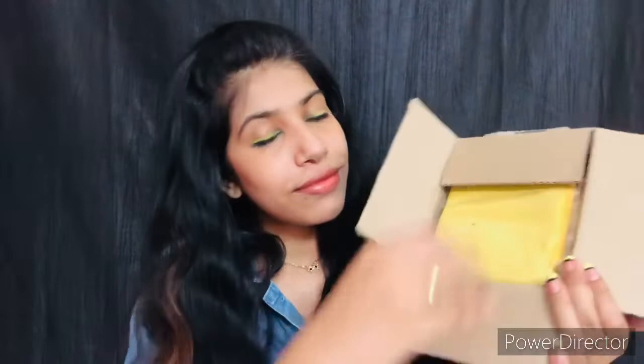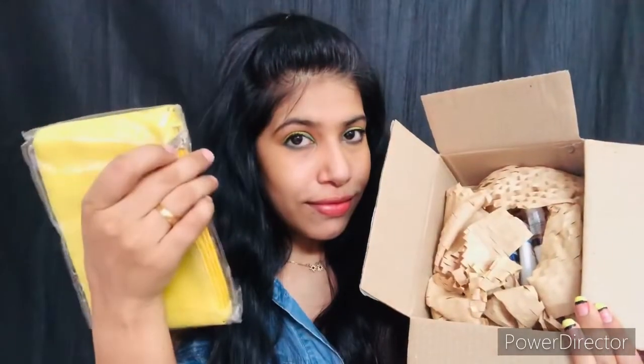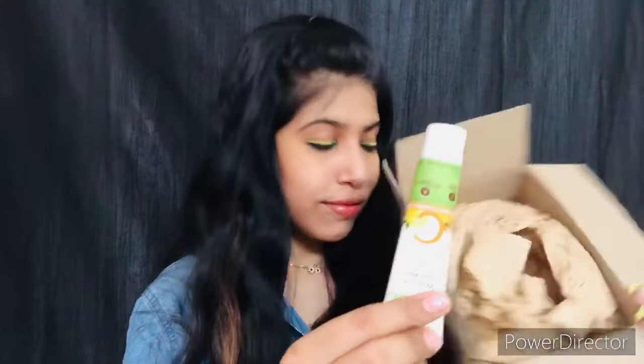First of all, I got a free pouch. All the products are free of cost since these are all trial packets — everything I ordered are trial packages. The cashback will be credited to your Smitem account. The first product is this Mama Earth face wash, in a small pouch.